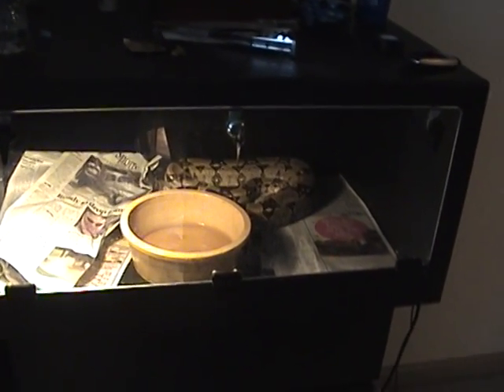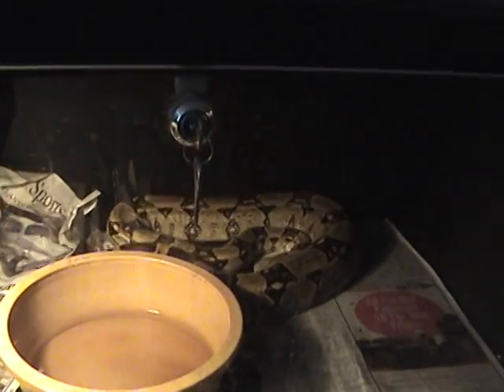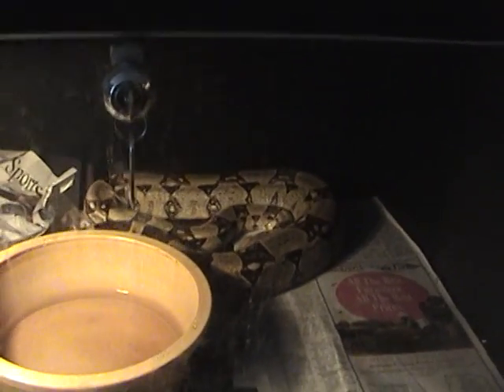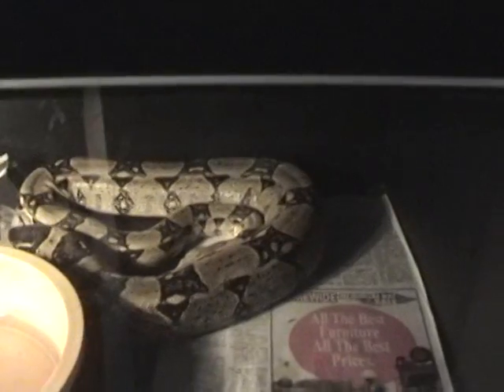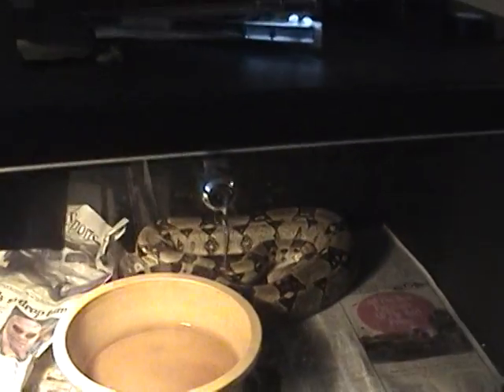What's up guys? I just wanted to give you all a quick show of my reptiles. This is my 6 and a half foot Colombian red-tailed boa. Her name is Frankie and she's probably the biggest snake I have right now.